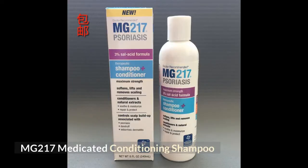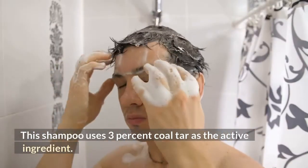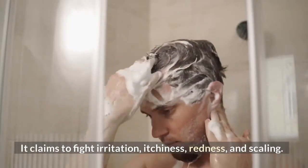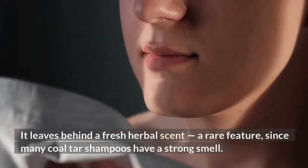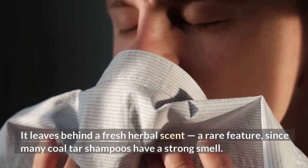MG 217 Medicated Conditioning Shampoo. This shampoo uses 3% coal tar as the active ingredient. It claims to fight irritation, itchiness, redness, and scaling. It leaves behind a fresh herbal scent — a rare feature, since many coal tar shampoos have a strong smell.